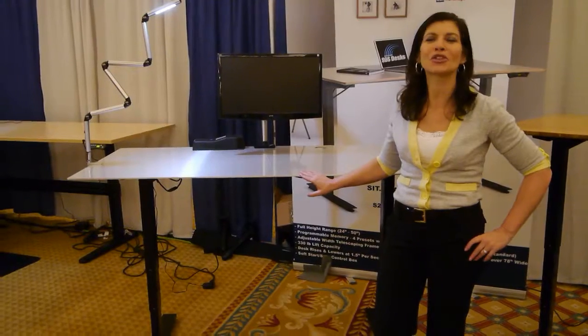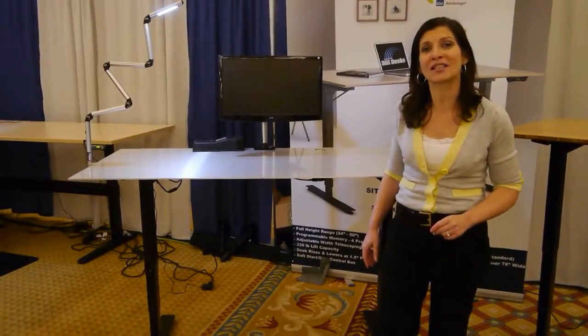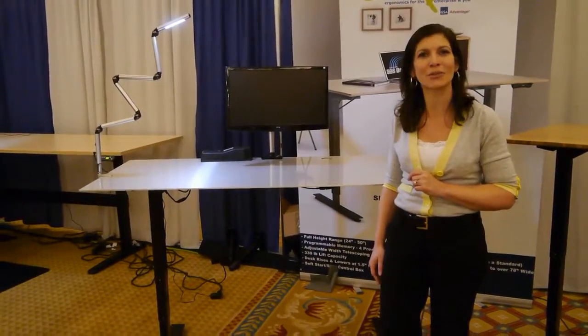I'm CEO and owner of ErgoPrize, and today we're going to talk about the beautiful and functional S2S sit-to-stand height and width adjustable desk. You're probably saying to yourself, 'Steph, oh my gosh, another desk? We know all the desks out there.' Well, this one is unique for many reasons.